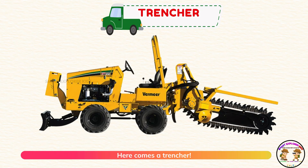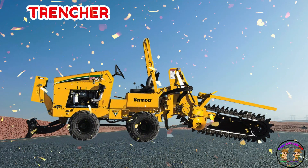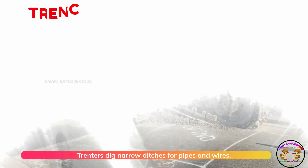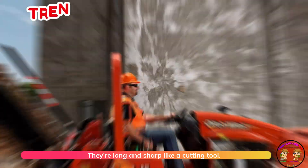Here comes a trencher! Trenchers dig narrow ditches for pipes and wires. They're long and sharp like a cutting tool.